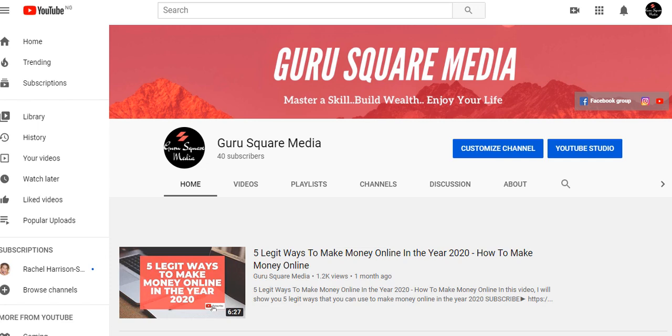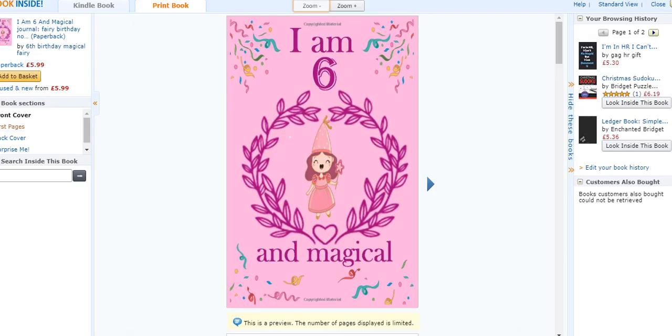So, low content book publishing — what do I mean by that? I'll start by showing you this example. You can see this is the cover of this book — it's a notebook, and it's one example of a low content book. It is very easy to make. You only need to create the cover and download the interior from free interior sites on the internet. Once you are done, you can upload it to Amazon and start making money.